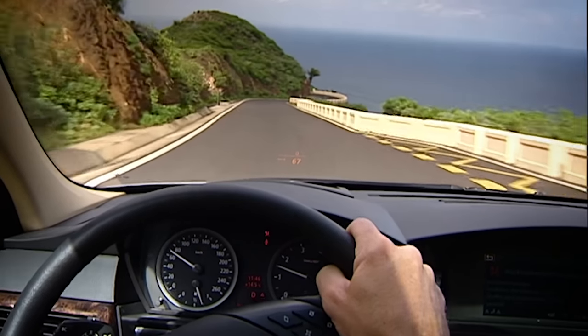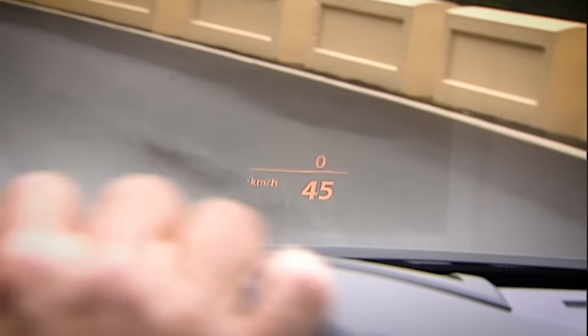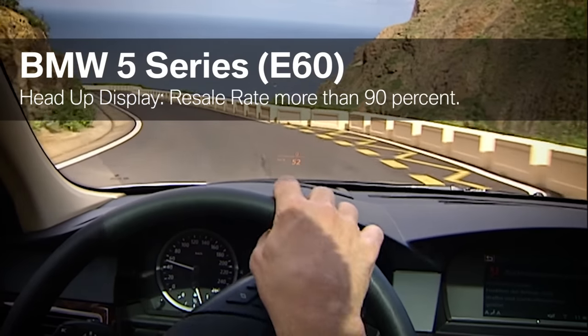Another innovation was the head-up display, so customers no longer had to switch between focusing on the road and then the instrument panel. We thought hard about whether that would really benefit the customer, but in the end it turned out to be the strongest resale feature. If you had a head-up display once, you'll want it again.